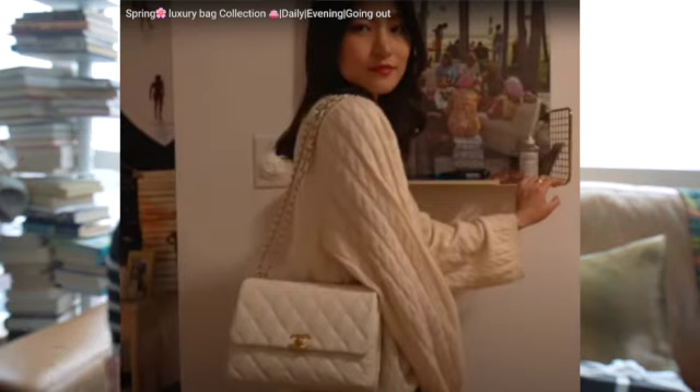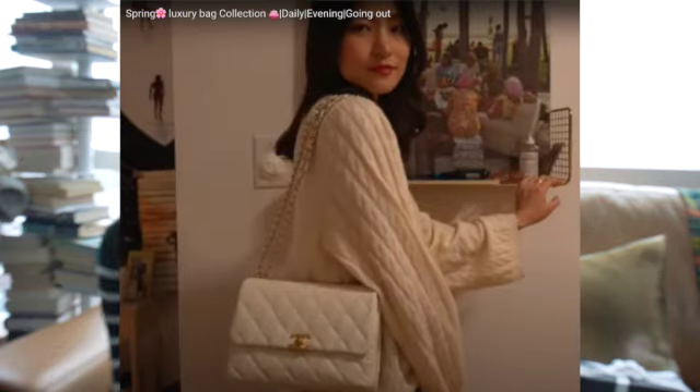I went to the Chanel store the other day and I was looking for this white bag in caviar leather for a very, very long time. You guys know I have this white, a bigger version of the flat bag I purchased two years ago. It was a big white bag with caviar. It's very, very beautiful and very functional. It has several compartments inside the bag and also in the back of the bag it also has a little compartment.